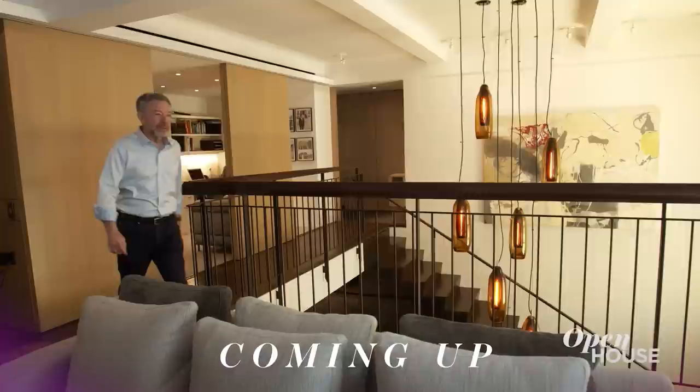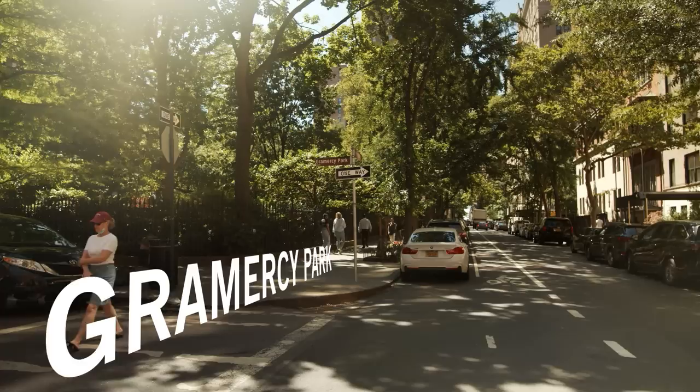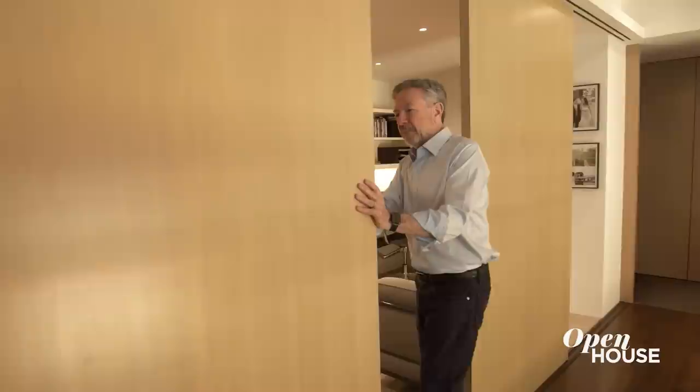We are going to take a quick break, but when we come back we explore the collaboration between architect and owner at this Gramercy Park beauty. Welcome back everyone. Now we are at this pre-war landmark building in New York's exclusive Gramercy Park neighborhood. This home was the result of the creative collaboration of architect Jonathan Dreyfus and owner Lee Manners. Together they skillfully incorporated the home's original architecture into something brand new.